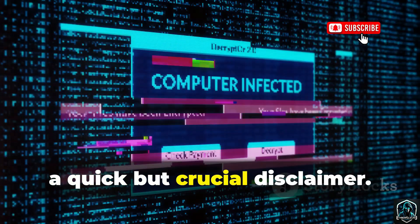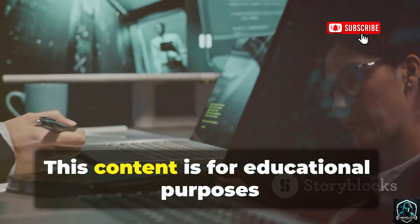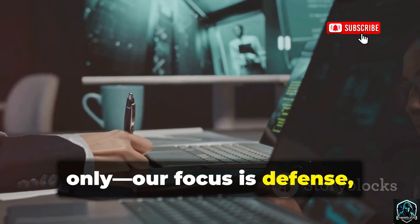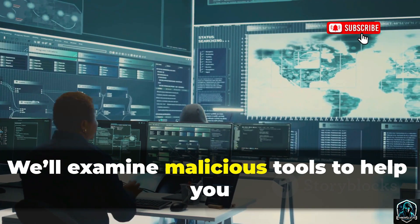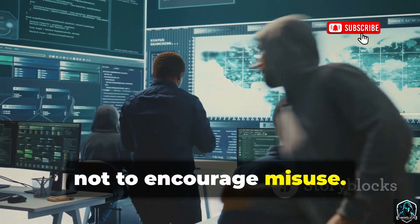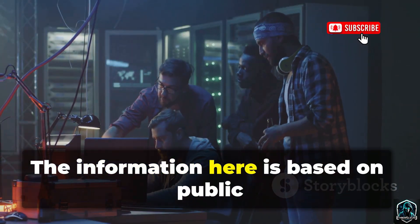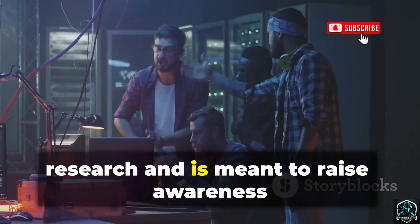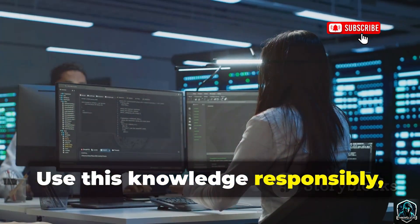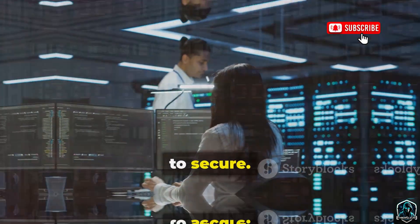Before we begin, a quick but crucial disclaimer. This content is for educational purposes only. Our focus is defense, not offense. We'll examine malicious tools to help you recognize and stop them, not to encourage misuse. The information here is based on public research and is meant to raise awareness of real threats. Use this knowledge responsibly, only to protect systems you're authorized to secure.